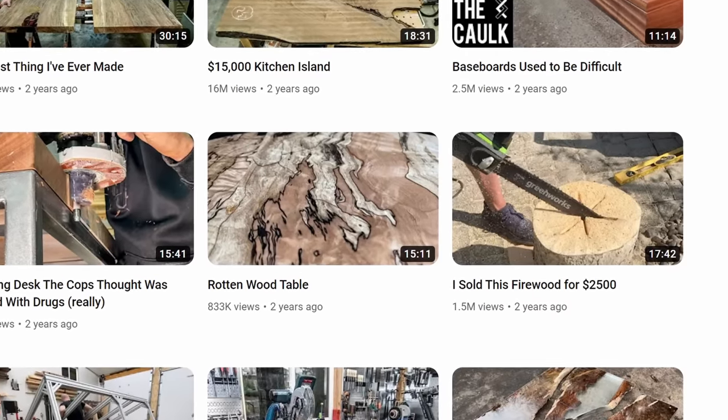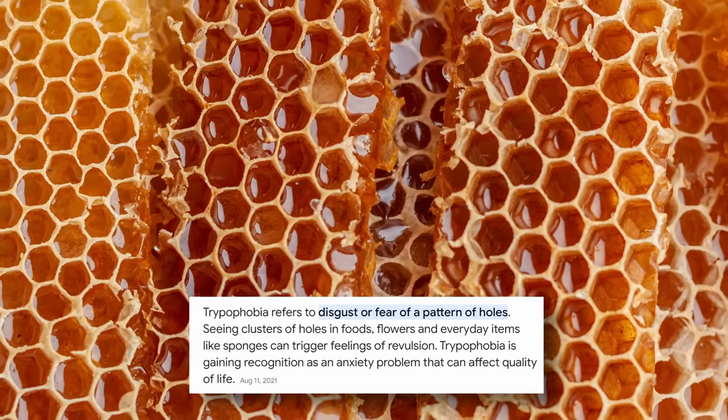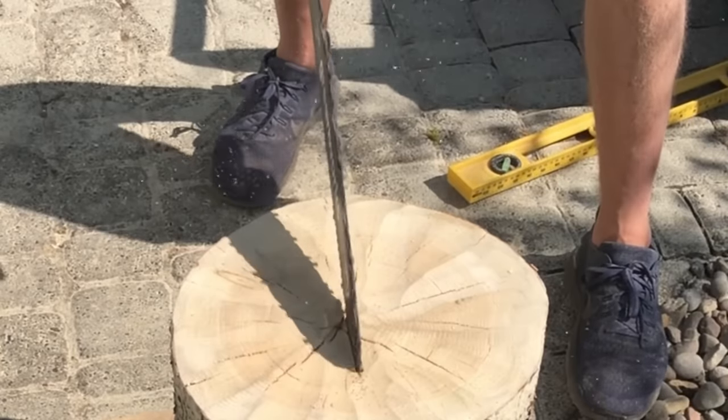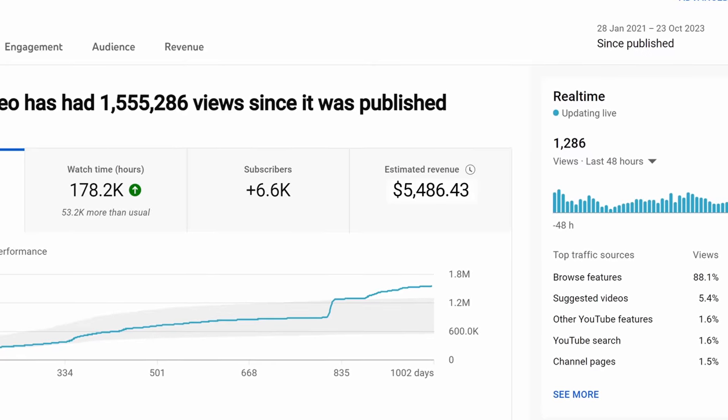The first worst build I call the trypophobia table. Trypophobia is apparently a fake disorder used by sorority girls to get attention at parties — I can't speak to that, but what I can say is this piece ended up selling for $2,500 and the video made me $5,486.